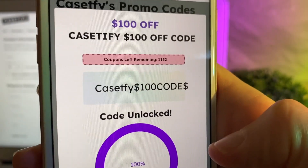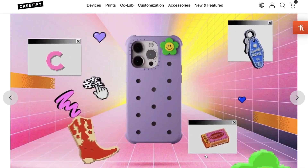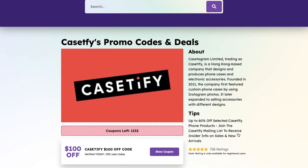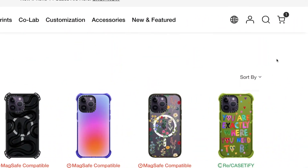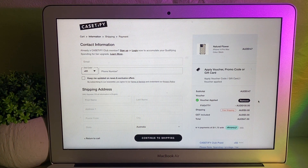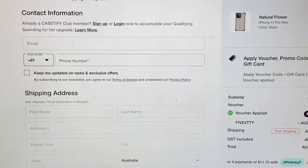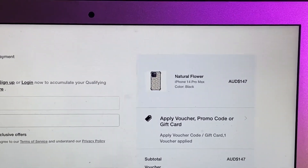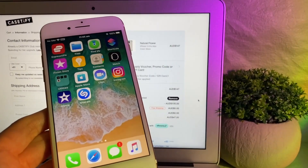Hello everyone, I think I have just discovered one of the best Casetify promo codes I have ever came across in 2023. It allowed me to save $100 site-wide at Casetify, which means I was able to save $100 on a new Casetify case. I'm really excited for it and I'm about to share with you guys where you can get it as well. If you have a quick look at my checkout, as you guys can see, I applied the promo code and it literally took $100 off the total. If you guys would like to save $100 on a new phone case from Casetify, keep on watching.